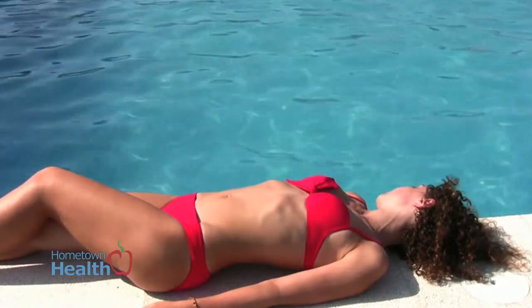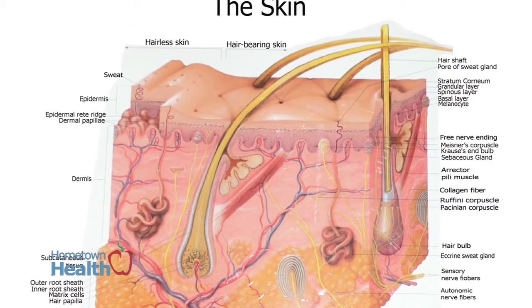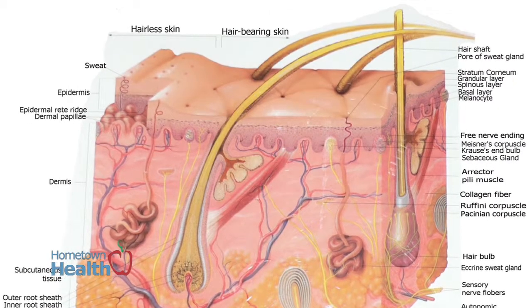Your top layer of skin, called the epidermis, is made up of squamous cells and basaloid cells — hence the names basal cell carcinoma and squamous cell — and then melanocytes, which provide the pigment to the skin.